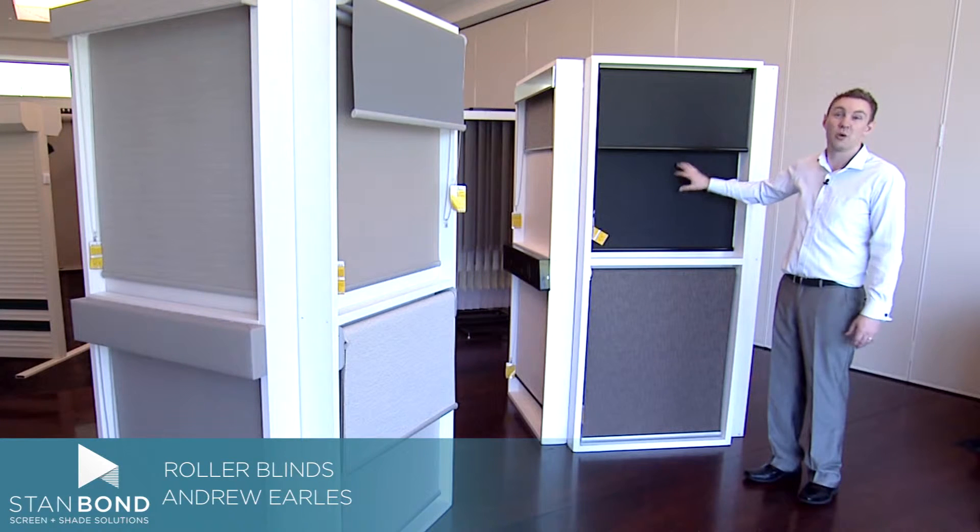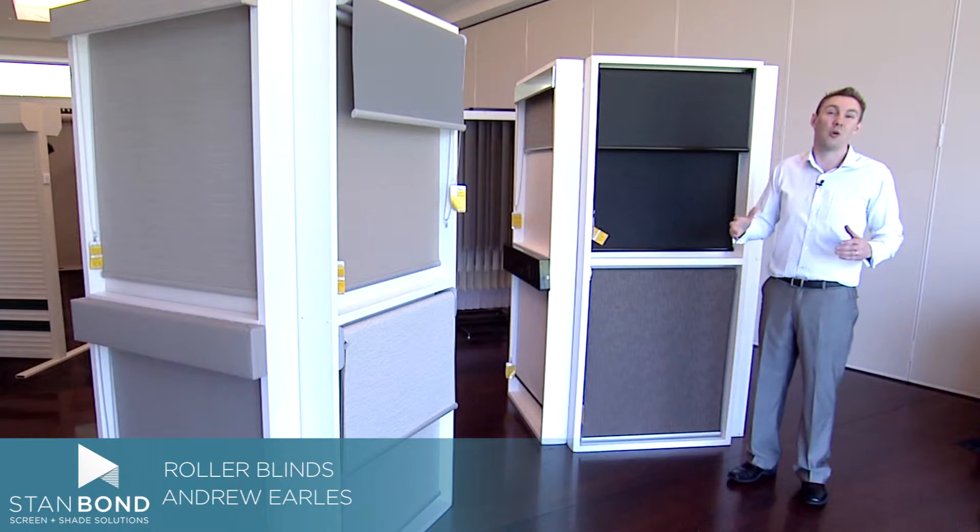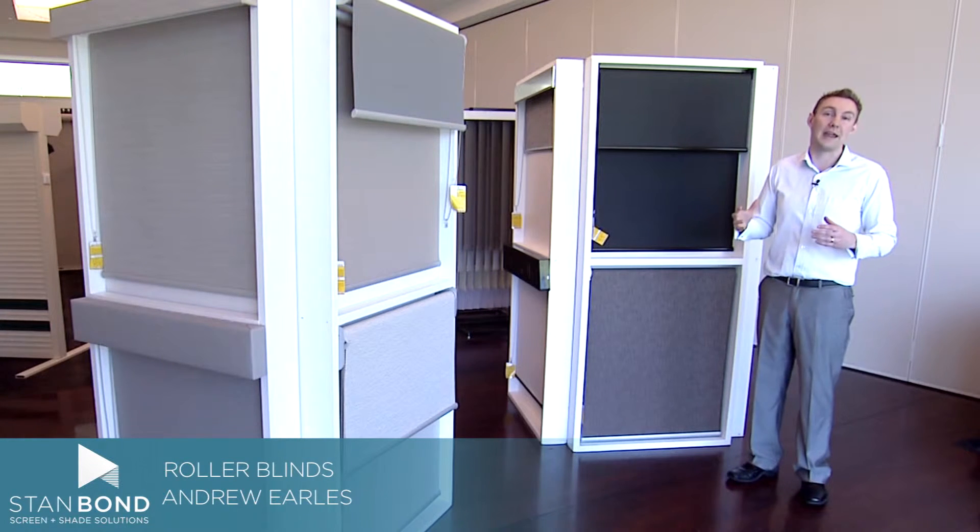We have combination rollers, we have a block out and a sunscreen, standard roller blinds, ones with Pelmet, Lynx — a whole range.